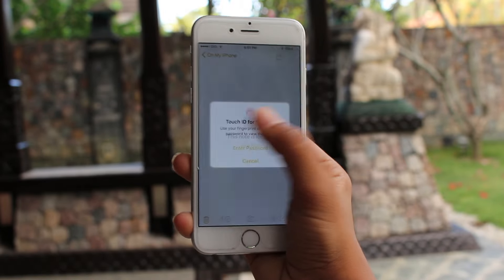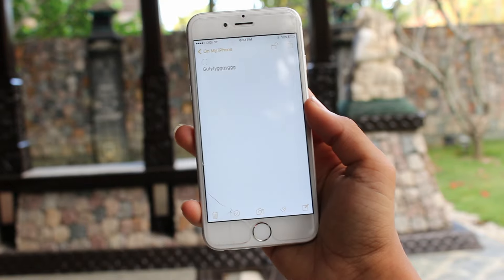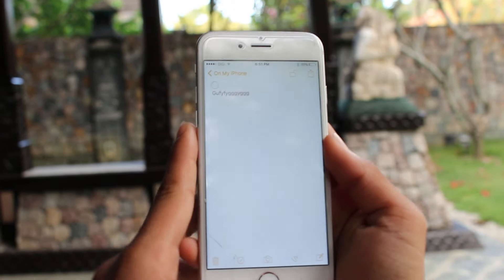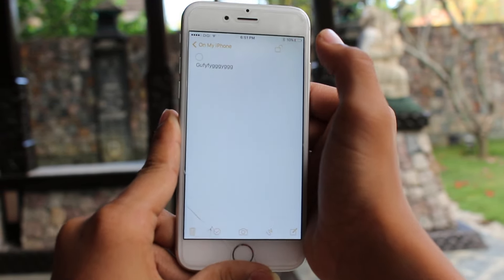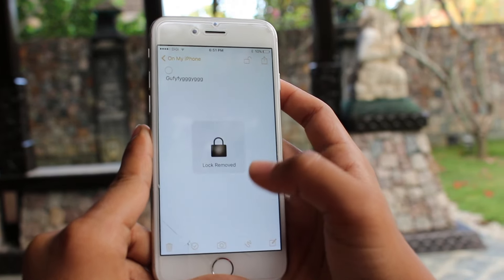Next up is the ability to lock your notes in the Notes app. You can either use your passcode or Touch ID for this. All you need to do is click on the top right hand corner and click on lock note, but right now since I have a password already it says remove lock.